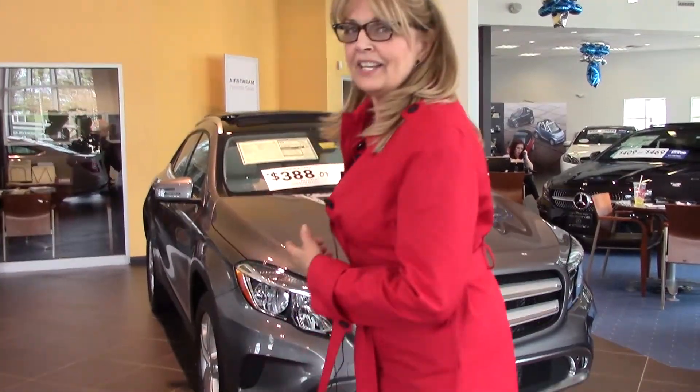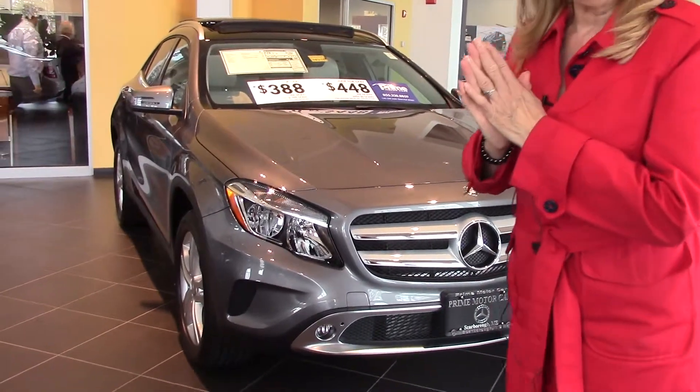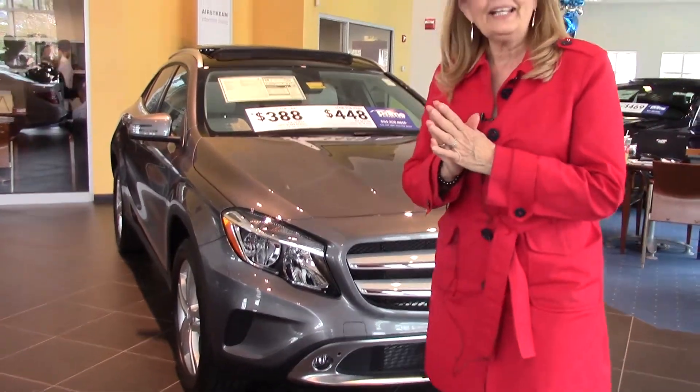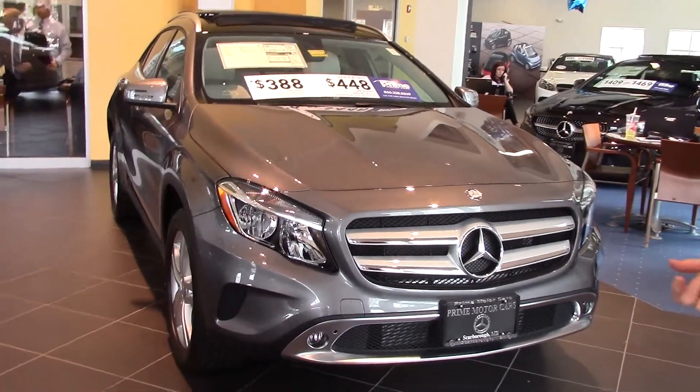Hi Sheila, it's Sandy Thall at Prime Motor Cars, Mercedes-Benz in Scarborough, Maine. Here's the 2015 GLA. I really want to thank you so much for calling and inquiring about the GLA and the CLA. I wanted you to see them.